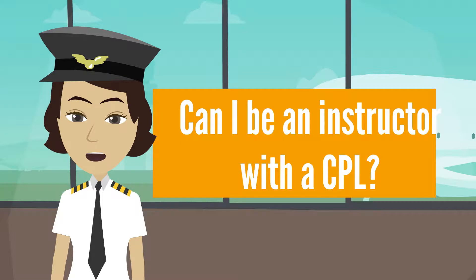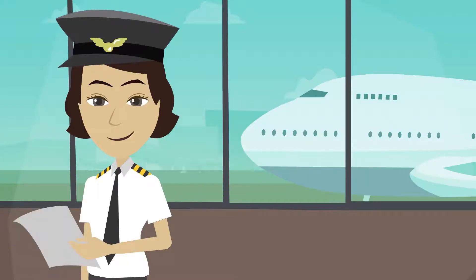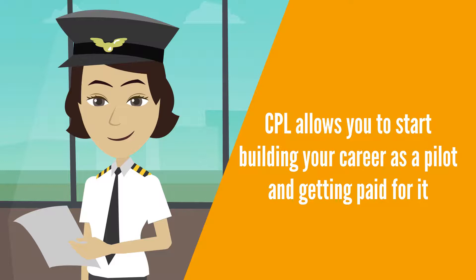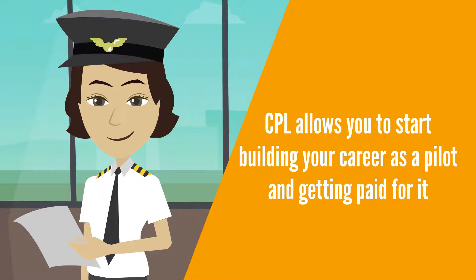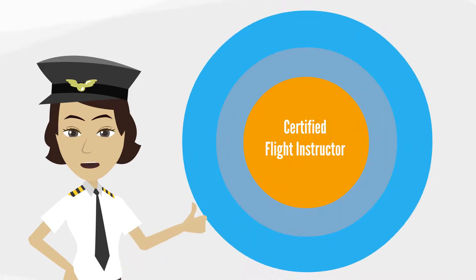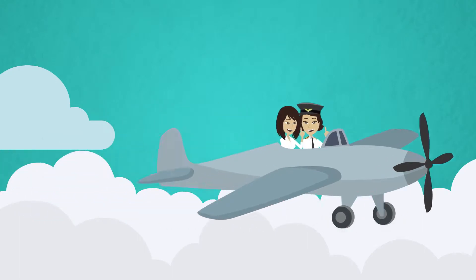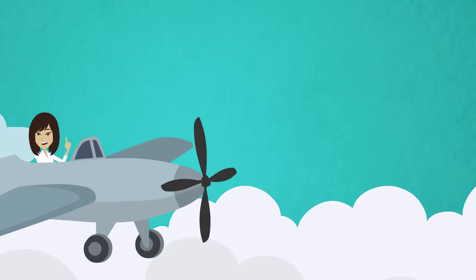Can I be an instructor with a commercial pilot license? Holding a CPL does not allow you to be an instructor right away. But a CPL allows you to start building your career as a pilot and get paid for it. Earning a CPL also makes you eligible to join a flight instructor training course and be a certified flight instructor upon completion. After earning your CFI license, you can then work as an instructor and be able to build flight hours experience to be compensated.